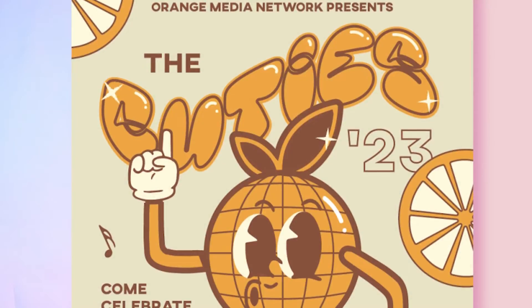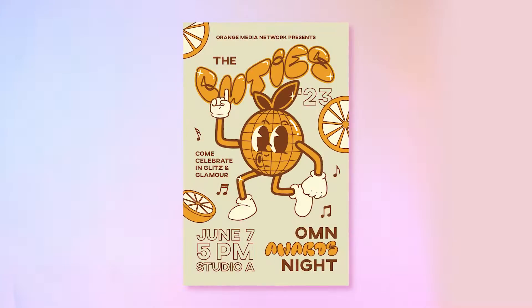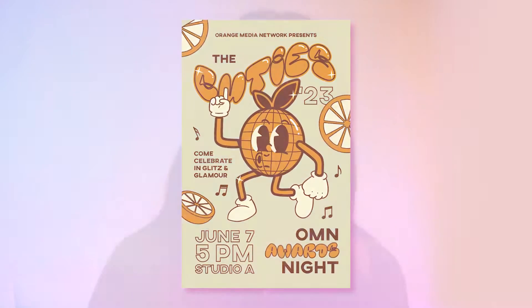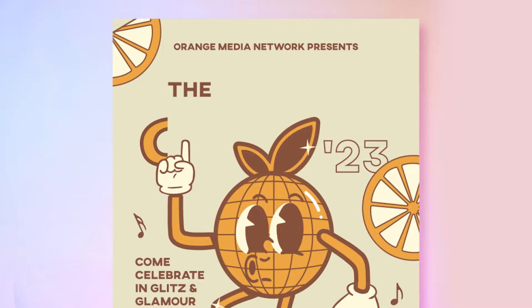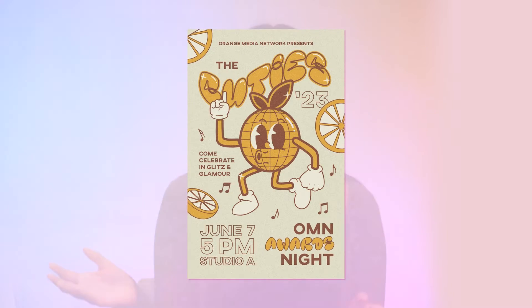I designed it to be glitzy and glamorous but also really light-hearted and fun. I think it really helped influence the design to have more dimension and movement, as opposed to if it was just a simple straight-across sans serif font.